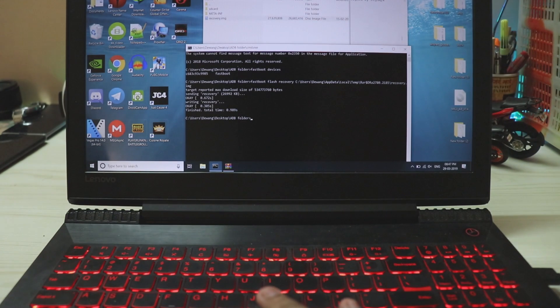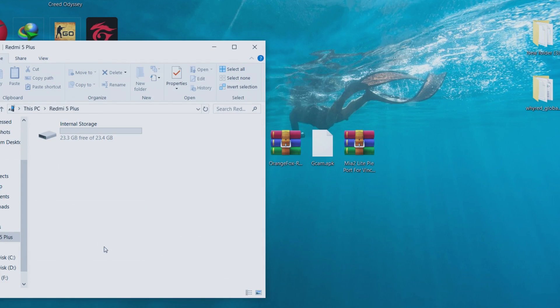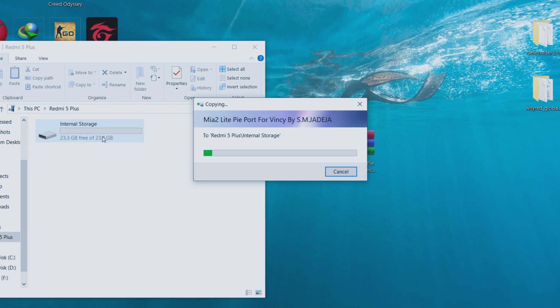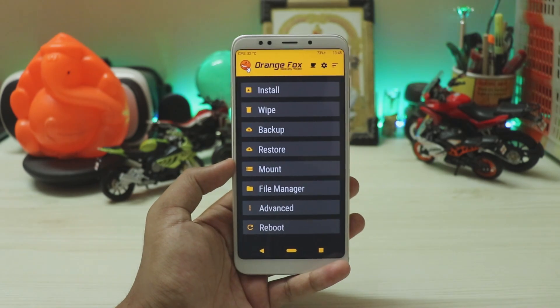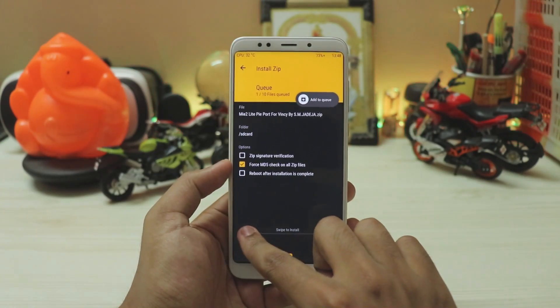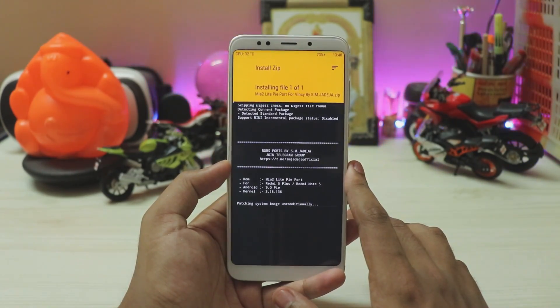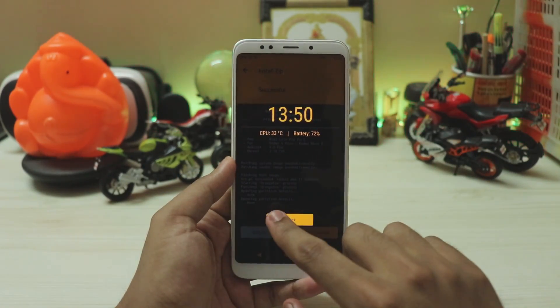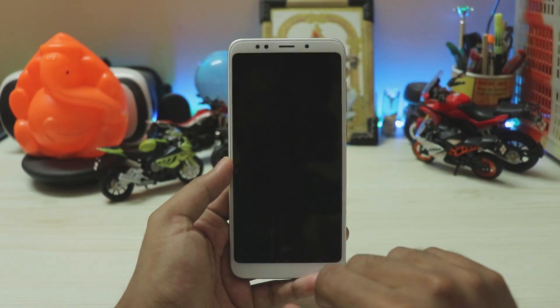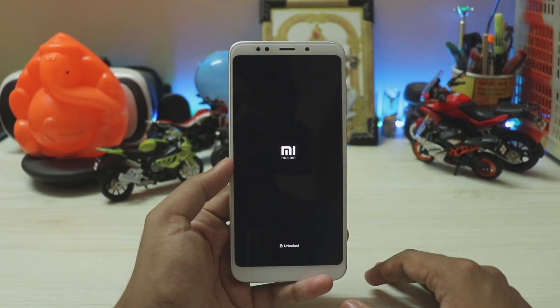Go back to home in recovery, then go to your PC. Open 'This PC' and you'll see the Redmi 5 Plus — that's our Redmi Note 5. Drag in the GCam APK and the Mi A2 Lite for Wins ROM, and wait for them to copy. Once both files are copied, go to Install, select the Mi A2 Lite port, and swipe to install — this takes 2 to 3 minutes. Once done, reboot the system. You have successfully flashed Android One on your Redmi Note 5!